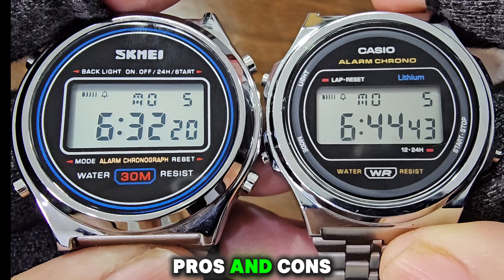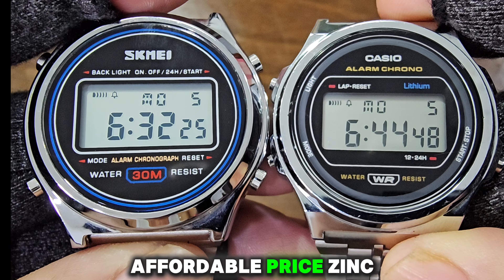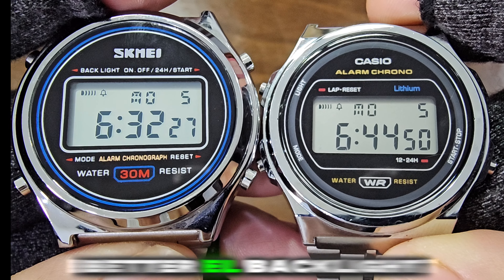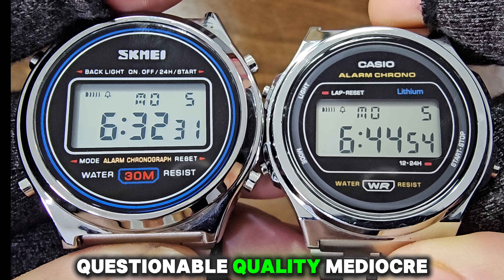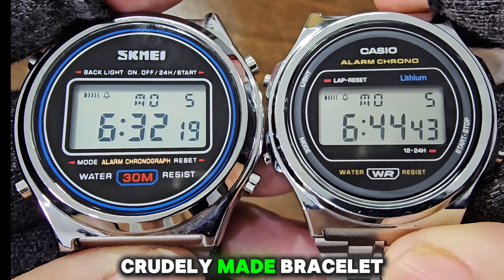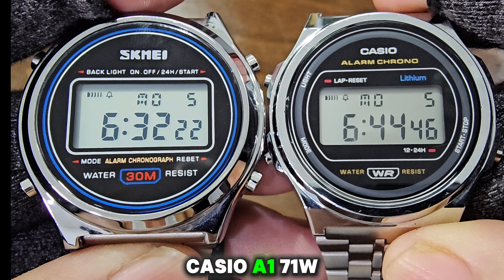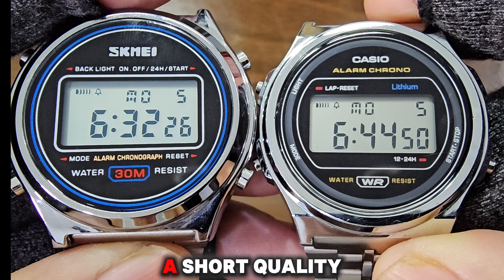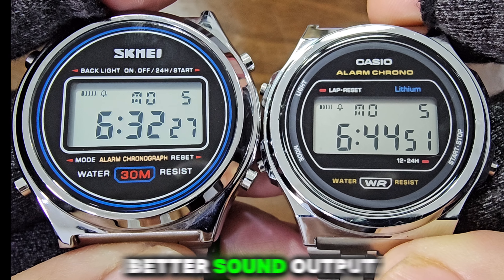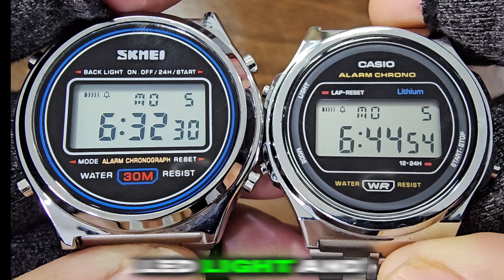Pros and cons summary. Scheme A2146 pros: affordable price, zinc alloy case, better EL backlight. Cons: questionable quality, mediocre sound output, crudely made bracelet, sharp edges. Casio A171WE pros: reliable Casio brand, assured quality, better sound output. Cons: resin case, less effective LED light, and more expensive.